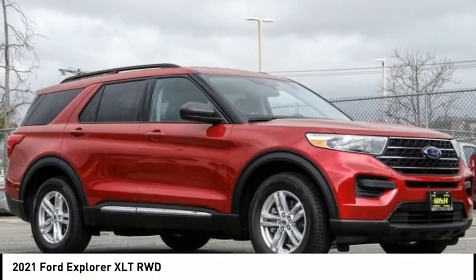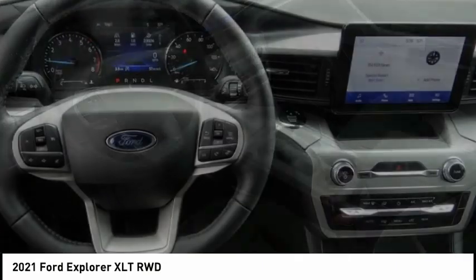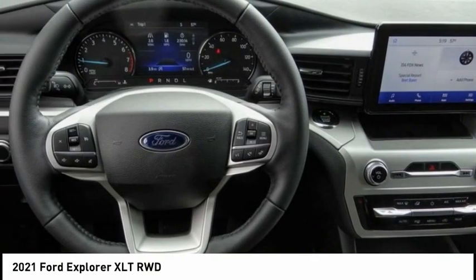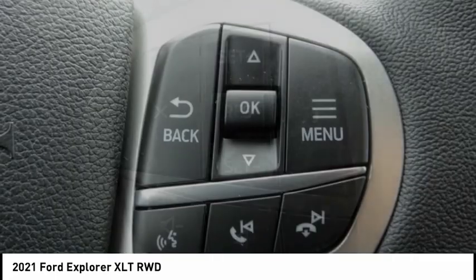Make a great choice today with the 2021 Explorer. You've got a lot of capabilities to call on in a Ford Explorer. Don't underestimate your choices. This vehicle has less than 100 miles.